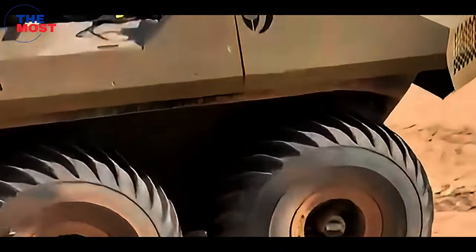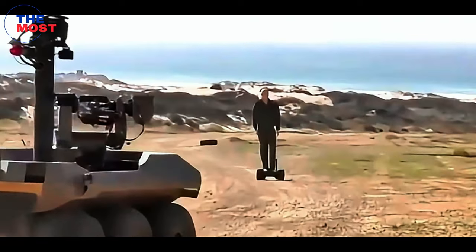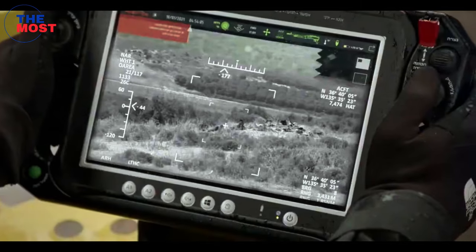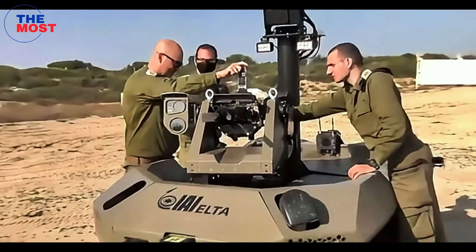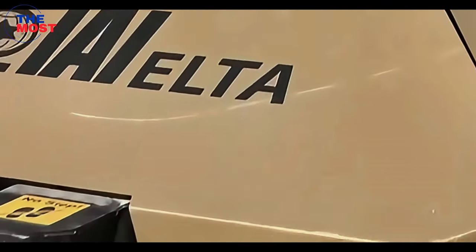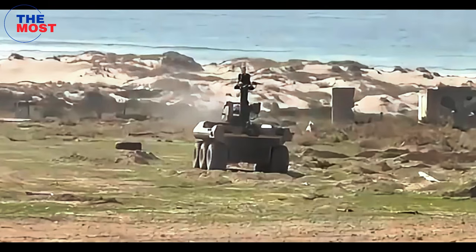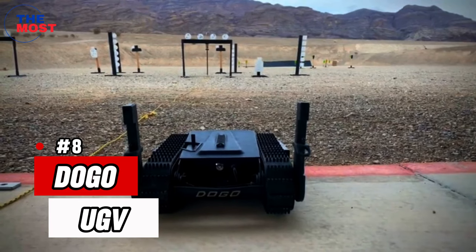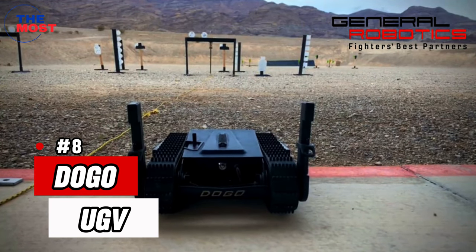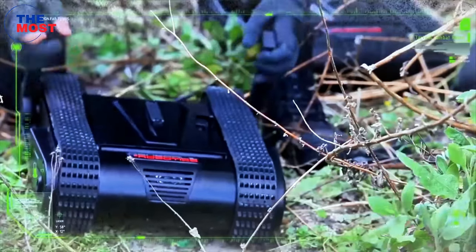Number seven: Jaguar, developed by the IDF and IAI. The Jaguar is a robotic vehicle that replaces soldiers on the battlefield and in border patrol missions. The vehicle has high-resolution cameras, headlights, a communication PA system, and transmitters. The Jaguar has a machine gun that can shoot while stationary or on the move, and it can self-destruct if captured by the enemy.